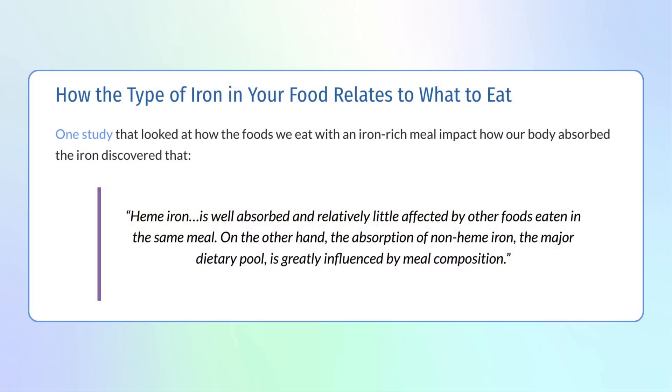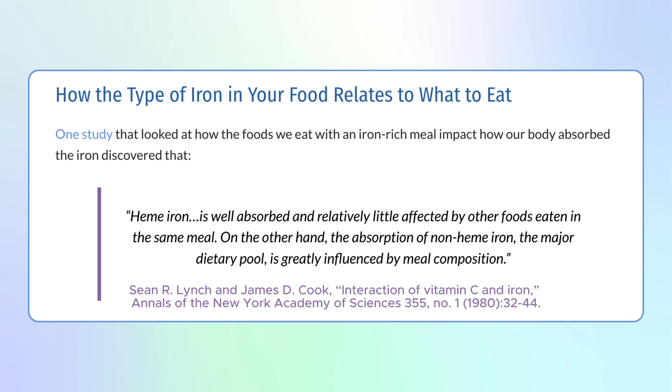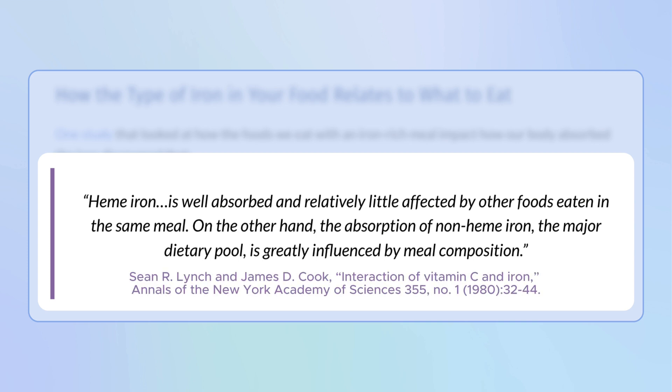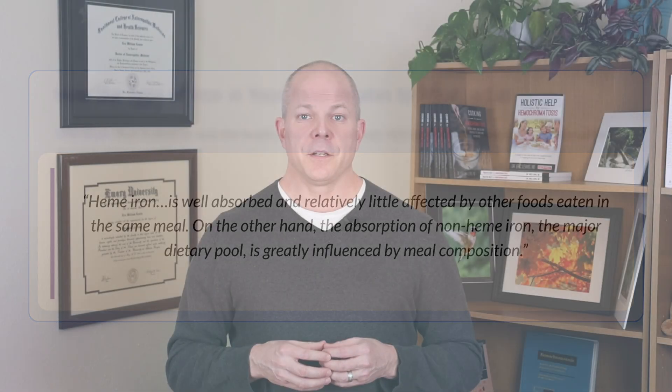This variation between what a food label states and what our body actually absorbs makes questions like 'how many milligrams of iron should I eat?' such an impossible question to answer — it's just not that simple. One study that looked at how the foods we eat with an iron-rich meal impact iron absorption discovered that heme iron is well absorbed and relatively little affected by other foods eaten in the same meal. On the other hand, the absorption of non-heme iron — the major dietary pool — is greatly influenced by meal composition. Non-heme iron is typically viewed as less threatening for a hemochromatosis diet.